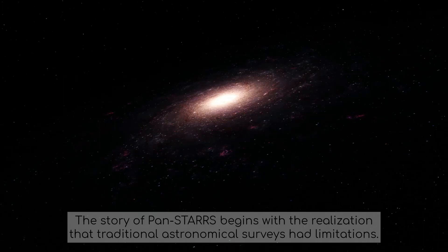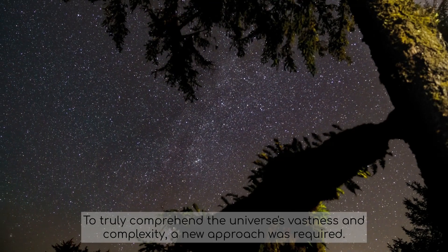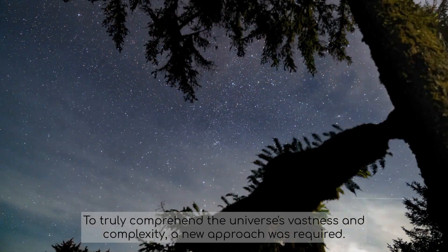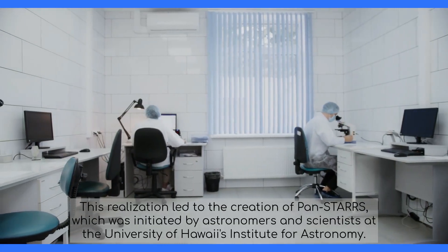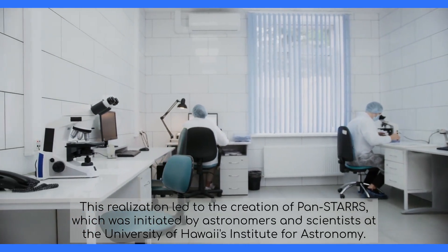The story of PANSTARS begins with the realization that traditional astronomical surveys had limitations. To truly comprehend the universe's vastness and complexity, a new approach was required. This realization led to the creation of PANSTARS, which was initiated by astronomers and scientists at the University of Hawaii's Institute for Astronomy.